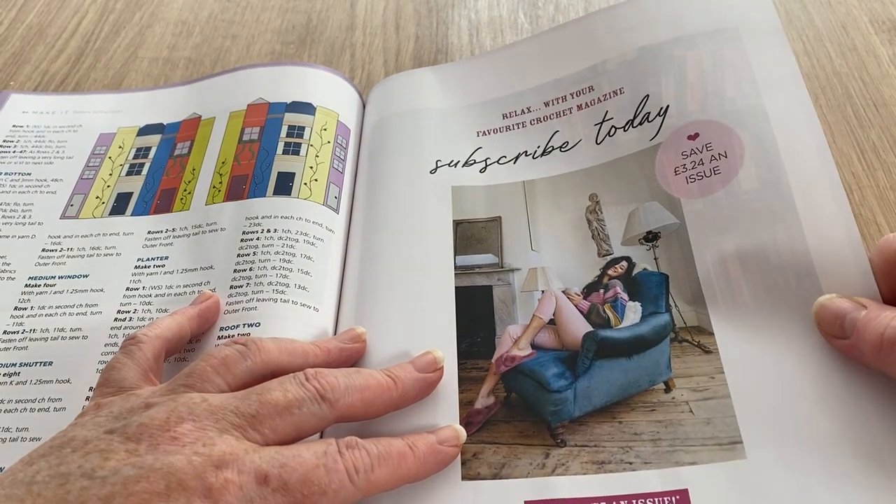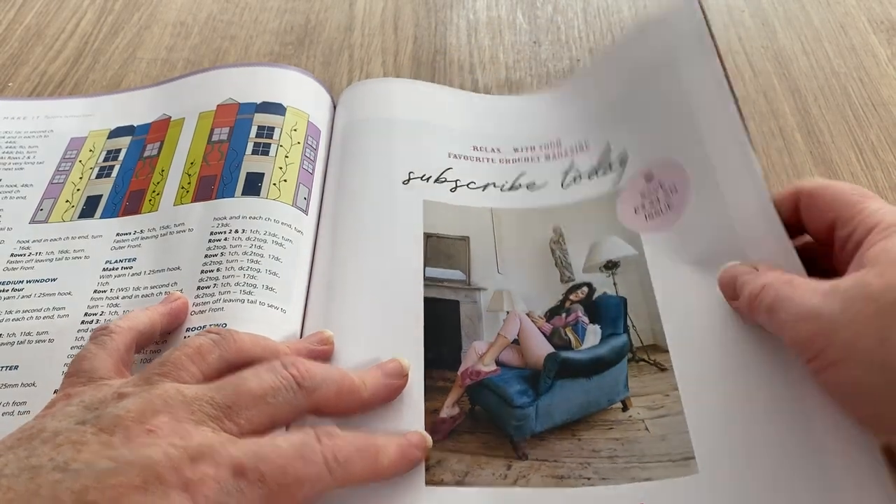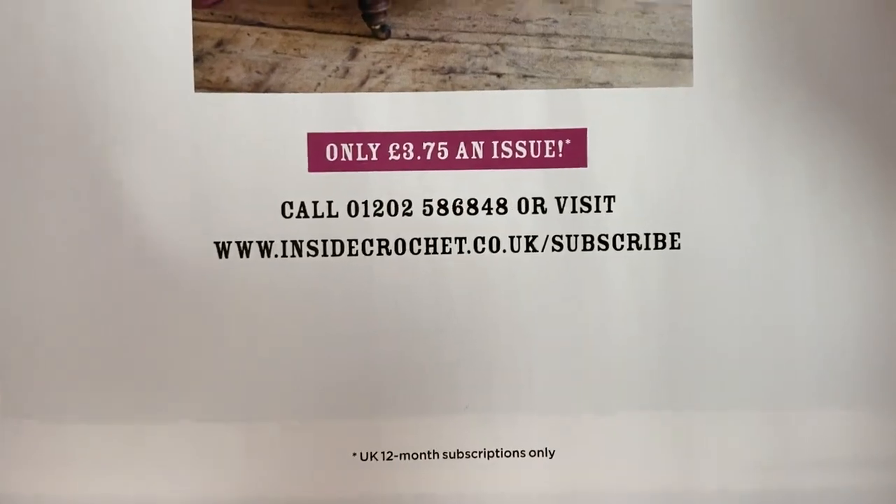Subscribe today — only £3.75 an issue, saving £3.25 every issue. So if you want to do that, this is where you subscribe.